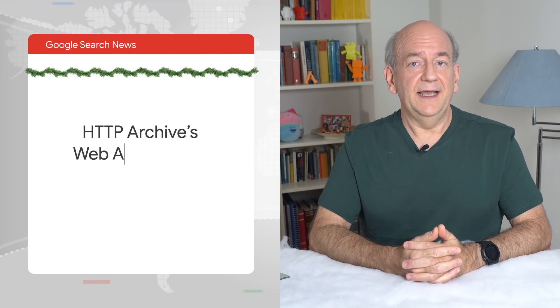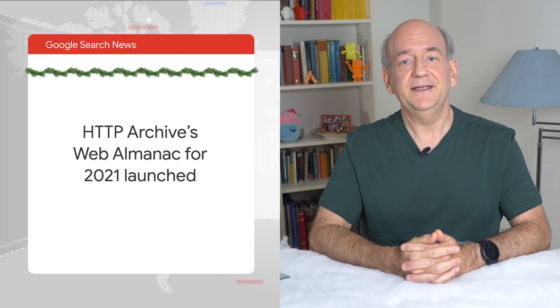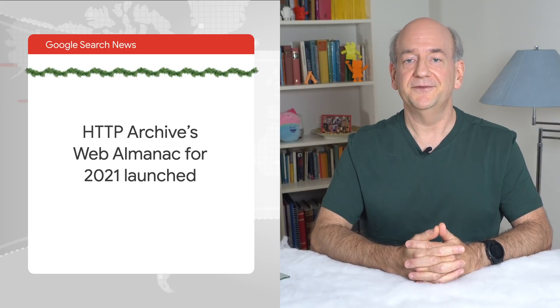On a lighter note, the HTTP Archive project recently launched their Web Almanac for 2021. They analyzed a large part of the internet to determine the current state of things. The SEO chapter is over 35 pages long and was written by a number of fantastic people from the SEO community. It's a fascinating look into the state of websites with regards to SEO and worth checking out. It's also a fun source of trivia. For example, did you know that more homepages use H2 headings than H1 headings? I certainly didn't know.